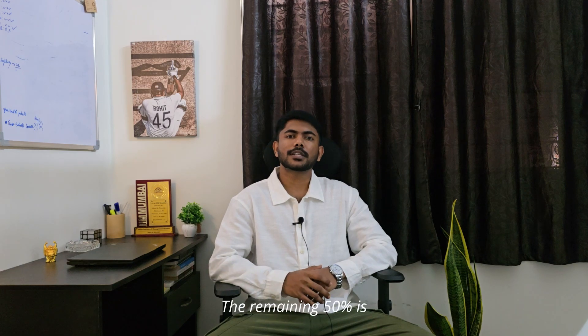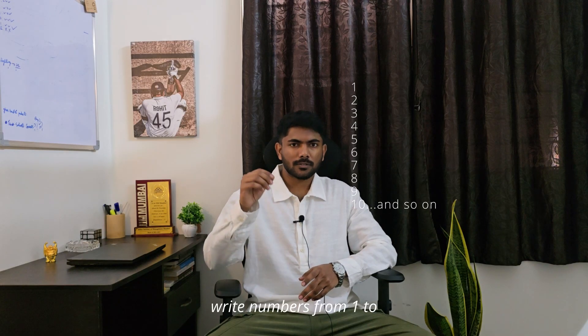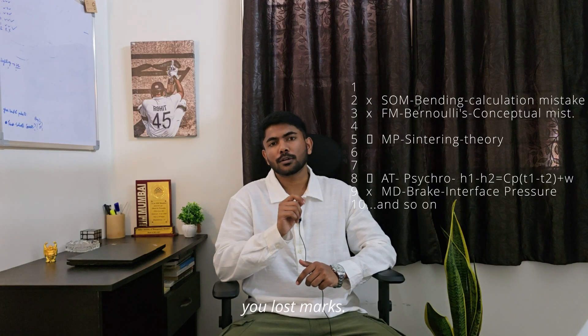Giving FLTs is 50% of the work done. The remaining 50% is post-test analysis. So after you are done with your test, take a 15 to 30 minute break, eat, relax, and then pick up a dedicated FLT notebook and start analysis. On the first page, write numbers from 1 to 65 for all the questions. Skip the questions that you solved correctly. For the questions you solved incorrectly, mark a cross against them. For skipped questions, mark a blank box. Against each of these questions, write the subject, the topic, and the reason why you lost marks.